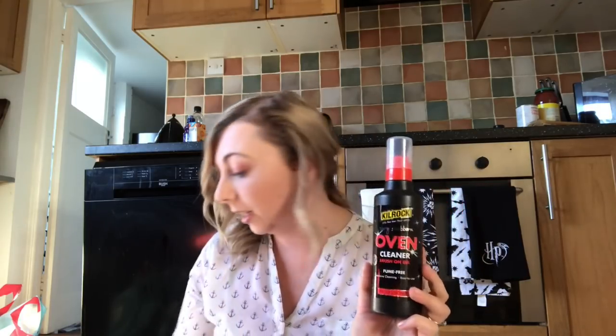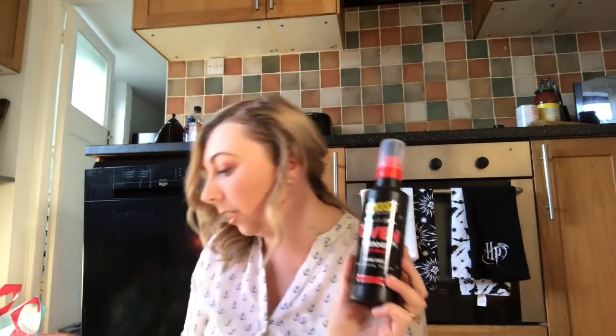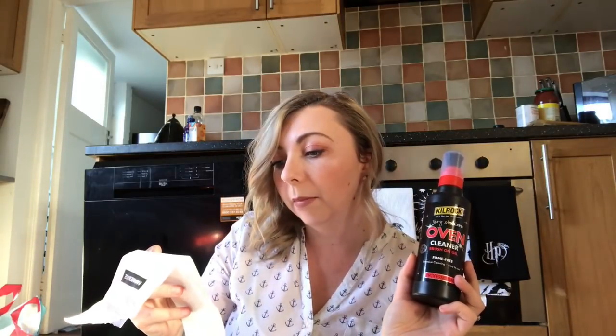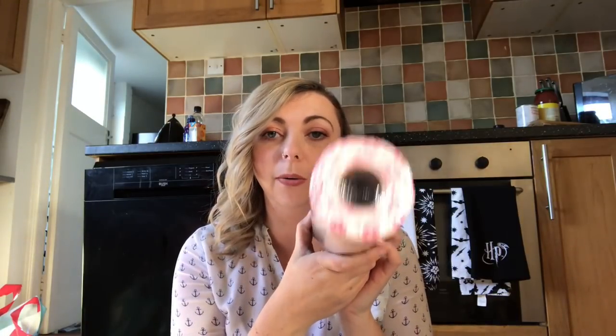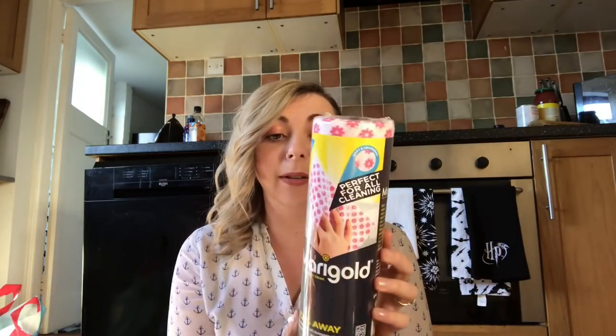We also have some Very stubborn oven cleaner brush-on gel. I'm always after a good oven cleaner — I've tried so many and they just don't work or don't work well enough, so I thought I'd give this a try. It says it's fume-free, intensive cleaning, and easy to use. That was £3.04 after the 20% came off, so not too bad.